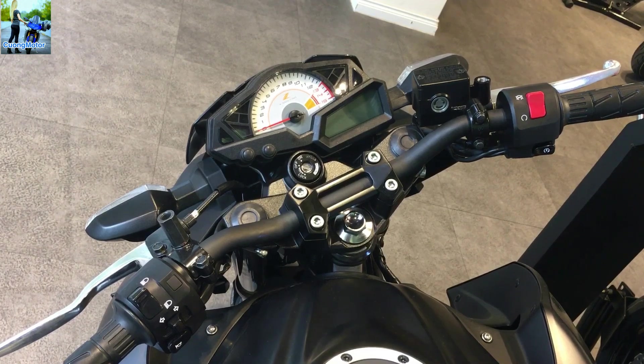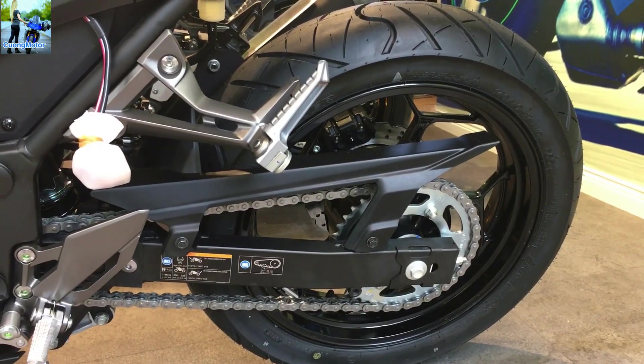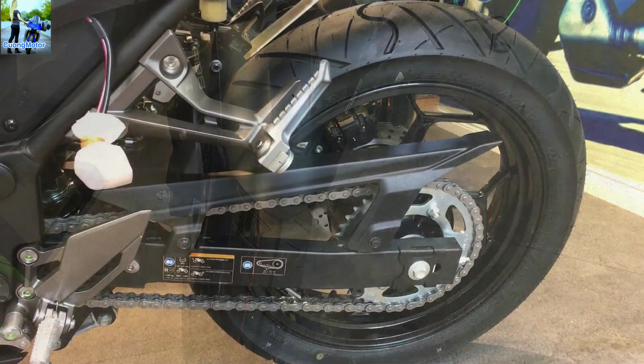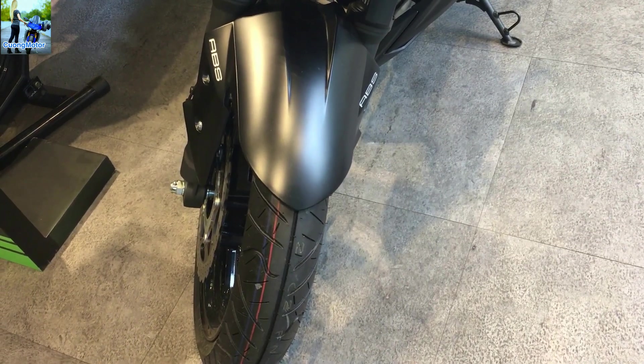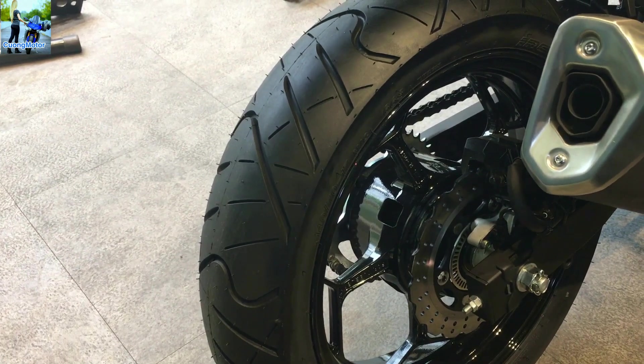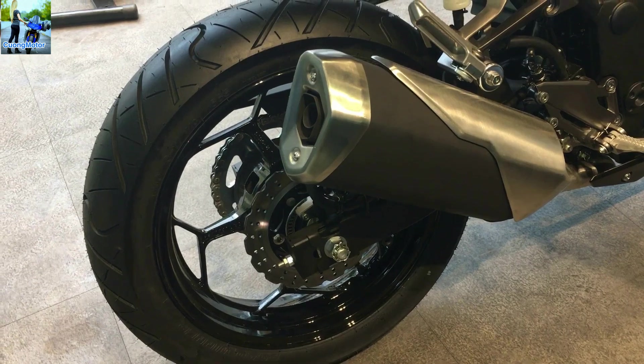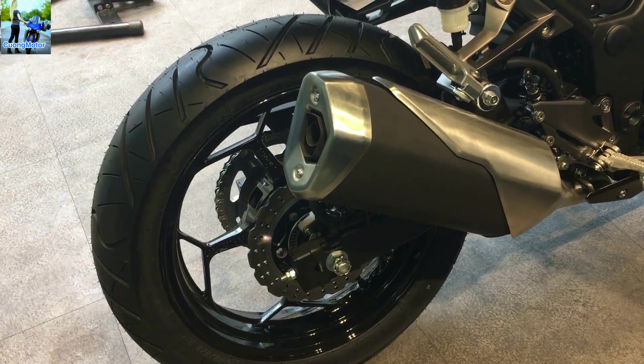Điểm mạnh của Z300 tại thị trường Việt Nam là được trang bị hệ thống chống bó cứng phanh ABS trong cả 2 bánh. Z300 được trang bị cặp mâm thể thao 5 chấu hình chữ Y, có kích thước 17 inch. Lốp trước là 110-70 và lốp sau là 140-70. Là phiên bản naked bike của Ninja 300, hệ thống ống xả của Z300 cũng được chia sẻ nhưng đã được làm mới ấn tượng hơn.